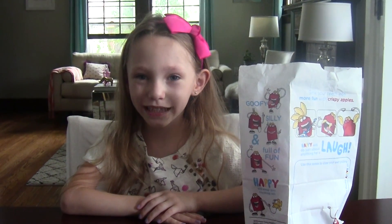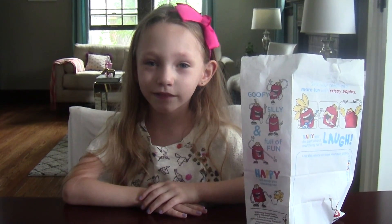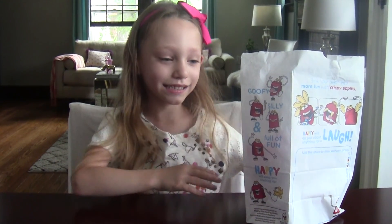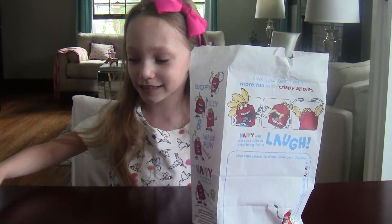Hey guys, it's Brayla and welcome to Bird Insight. Today we are going to do another Happy Meal review from McDonald's. This time it's Barbie Life in the Dreamhouse, so let's see what's inside.